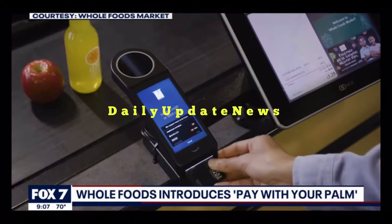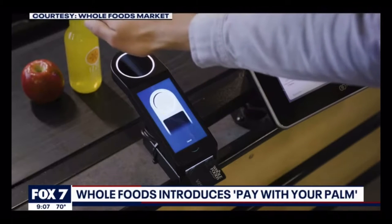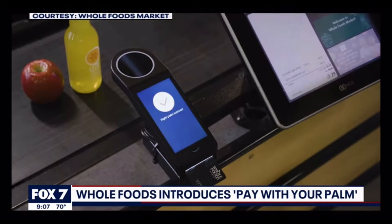All it takes is just for a person to hover their palm over the device and done — your groceries are paid for. If it's like a fingerprint thing, I think that would make sense, but your palm? I don't know, that's so weird.